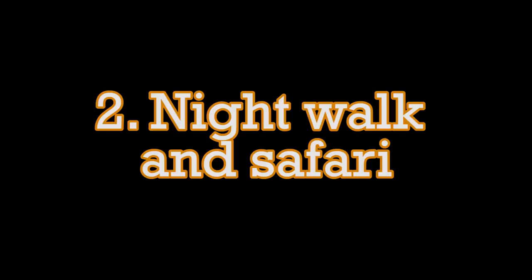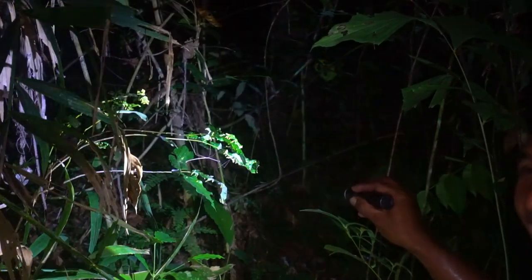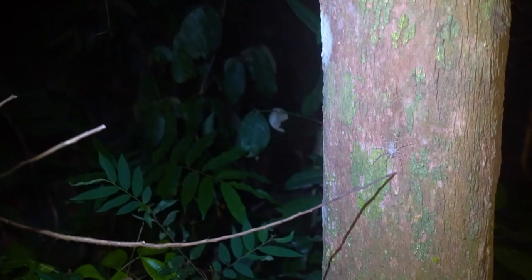Night Walk and Safari. You will need to book a guide for the night safari or night walk. The highly motivated guides try to spot all the animals that are around. Although we didn't see any of the big animals, we had fabulous views of the smaller insects and reptiles. Scorpions can be found, but also look for spiders or snakes.